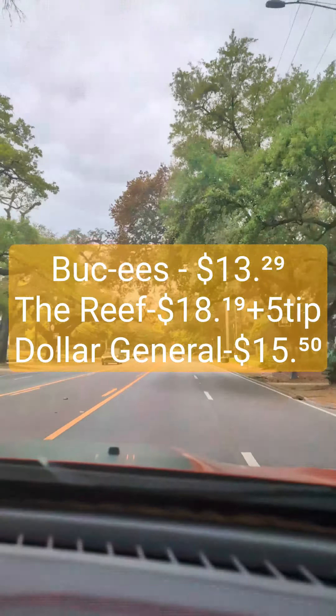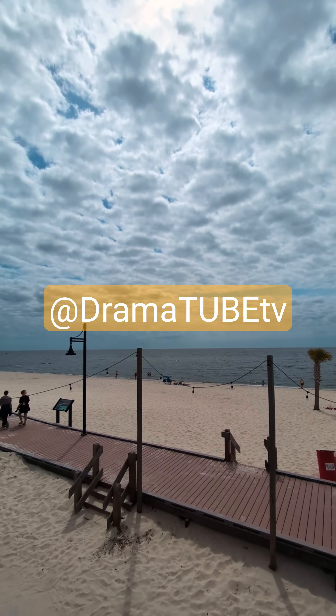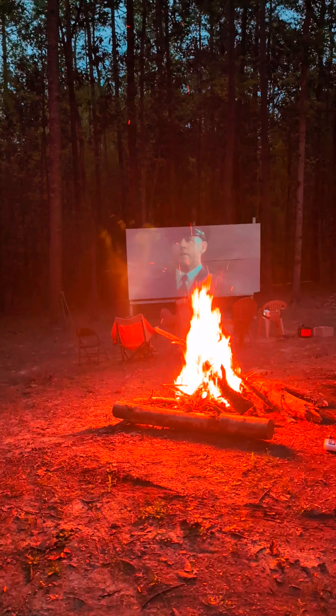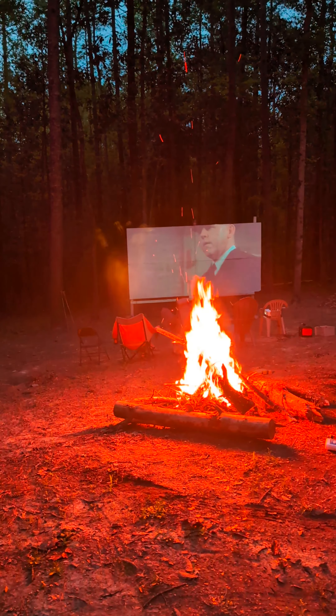We didn't travel nearly as far today, so we didn't have to fill up the fuel tank. We did, however, meet up with some fellow TikTokers, DramatubeTV. Him and his wife cooked us an awesome home-cooked meal and gave us a spot to pitch the tent and watch a movie in their backyard.